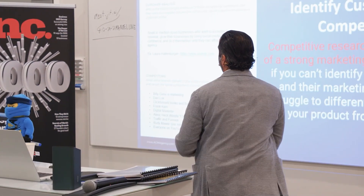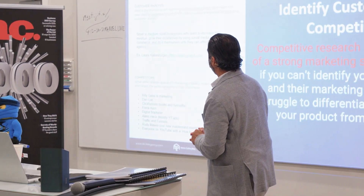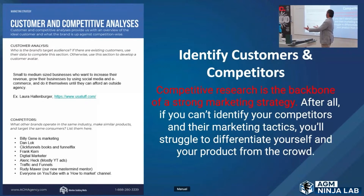You can see over here the details — this was actually filled out. Small to medium-sized businesses who want to increase their revenue, grow their business — that's who my audience is — by using social media and e-commerce, and they want to generate leads and do it themselves until they can afford an outside agency. We're looking for those people.